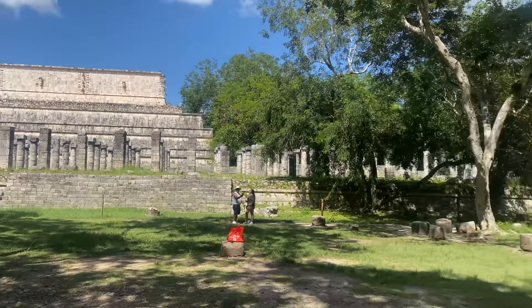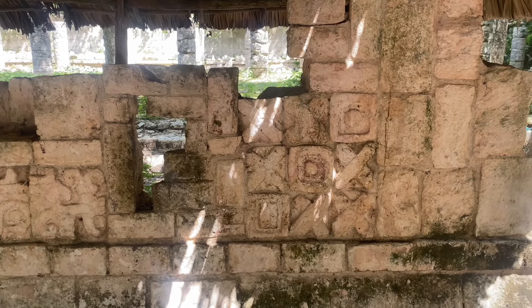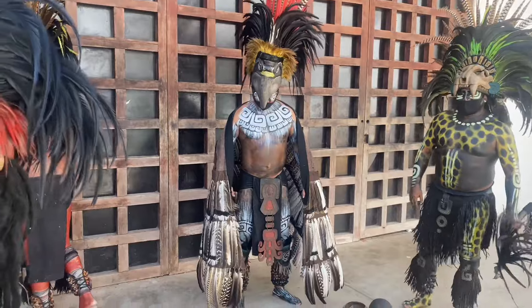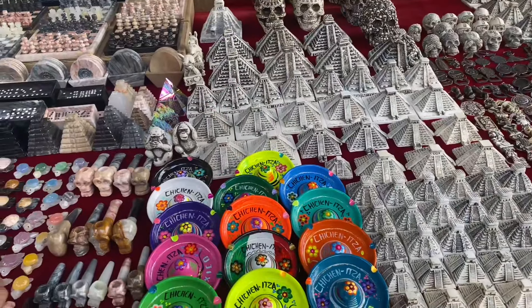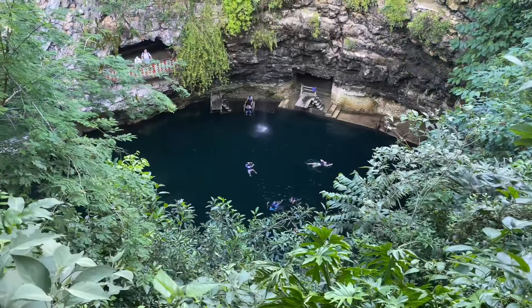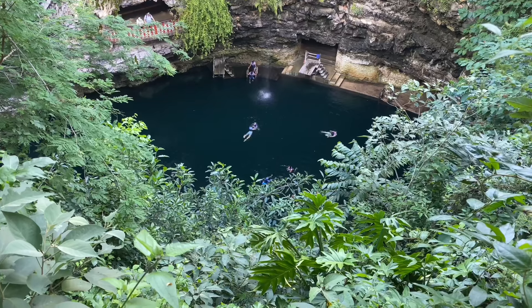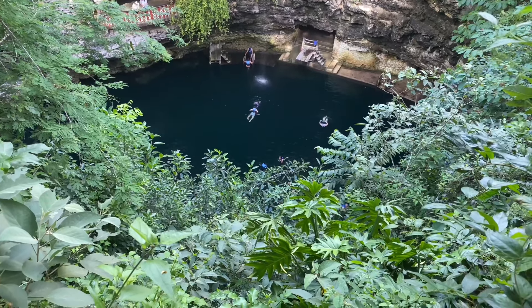This is the closest you can get to the pyramids from the other side — looks amazing. Close to the Mayan sacrifice site, there's another cenote where you can swim. This one is 50 meters deep, which is why you see people wearing life vests. You can swim here for about 50 pesos — that's two dollars. Nice, looks good.